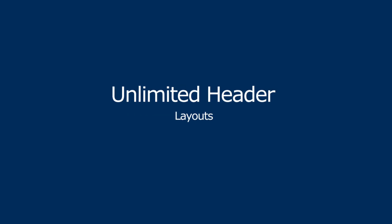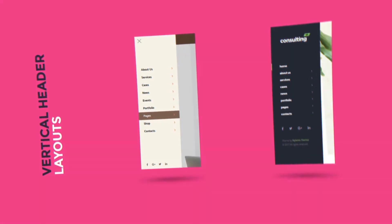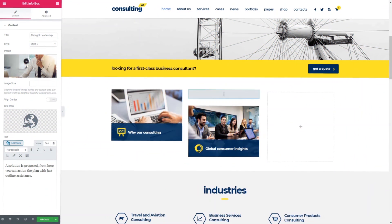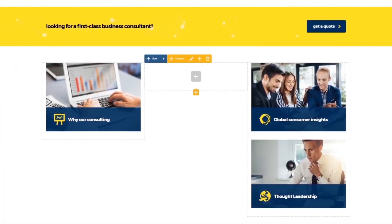Unlimited header layouts are also available to choose from. Consulting Theme comes with Elementor and WP Bakery Page Builders in the bundle. Choose the one you like the best to edit or build your webpages.